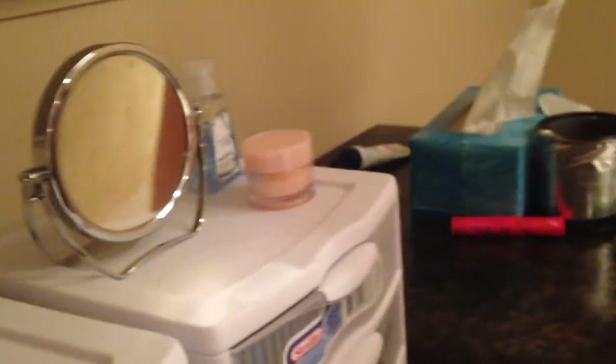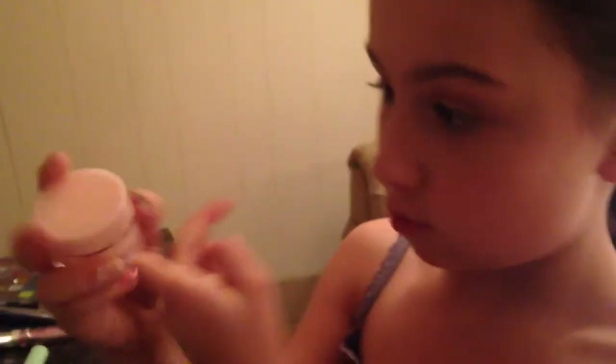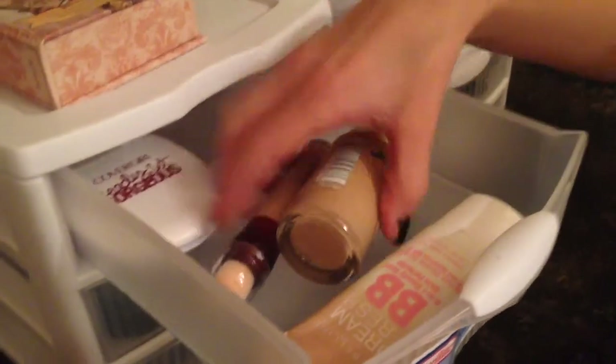I have this Bath and Body Works Dancing Waters hand sanitizer because before I do my makeup I like to clean my hands. Then I have this Clinique moisturizer — I actually really like this. I like to moisturize my face before I do anything.